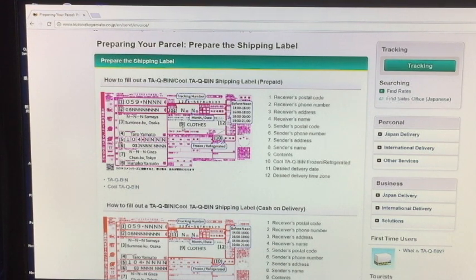Look at number nine — this is the contents. You would write whatever is in it: clothes, books, presents, whatever you want. You can write it in English. That's fine.